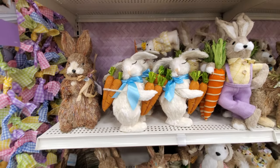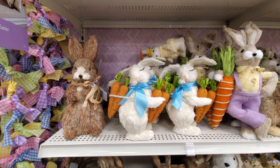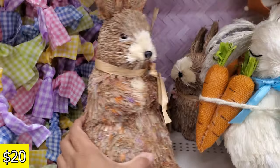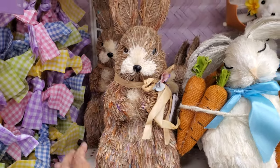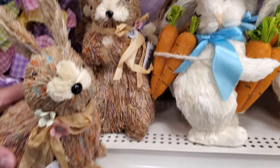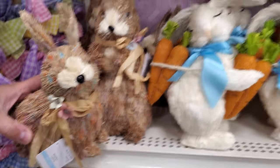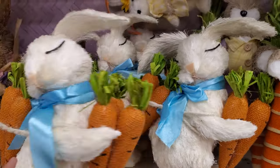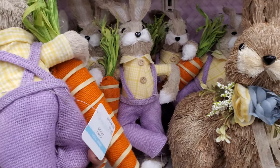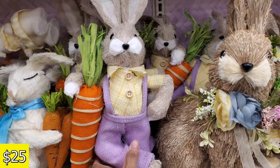There's a few more bunnies on this side — let me zoom in. Look at this colorful guy — he's $20. He kind of looks like his arms are crossed. These guys look like they spent all night at Burning Man!